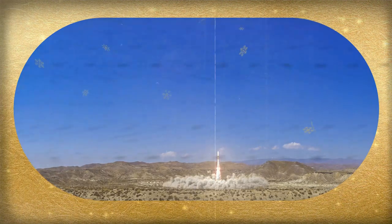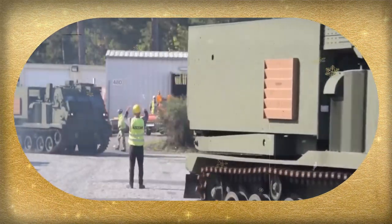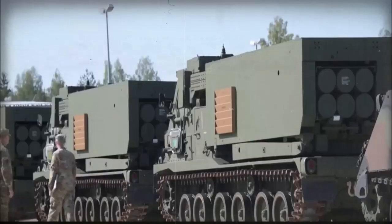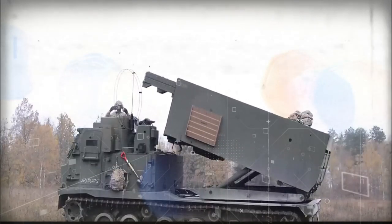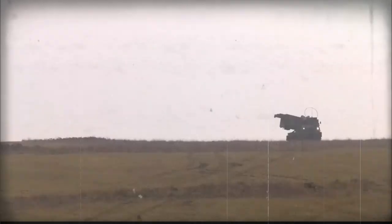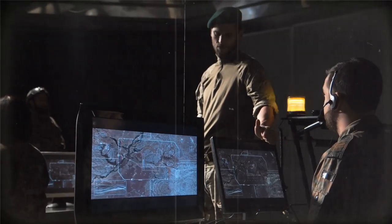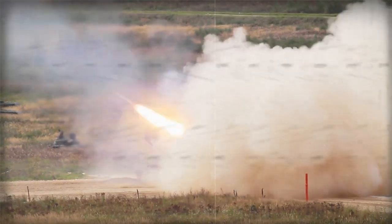The M31A1 GMLRS Rockets are also guided rockets that can deliver high-explosive, dual-purpose, and unitary warheads with a range of up to 120 kilometers (75 miles). The M26A1-A2 Rocket Pods are unguided rocket pods with a range of up to 32 kilometers (20 miles), holding up to 12 rockets delivering high-explosive, incendiary, and smoke warheads. The M28-M29 Dual-Purpose Improved Conventional Munition (DPICM) Rockets are cluster munitions capable of delivering submunitions over a wide area — the M28 reaching up to 45 kilometers (28 miles), while the M29 reaches up to 70 kilometers (43 miles).